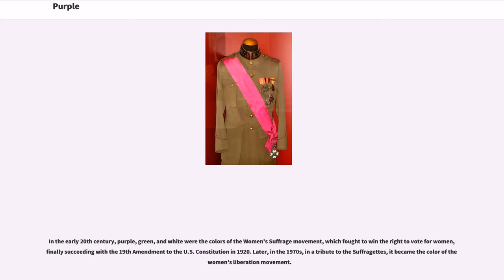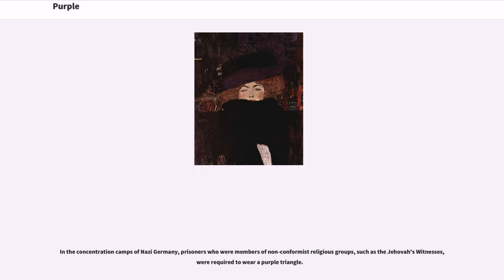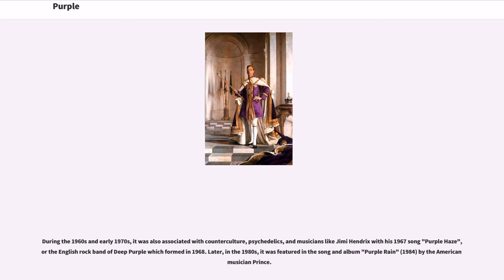Later, in the 1970s, in a tribute to the suffragettes, it became the color of the women's liberation movement. In the concentration camps of Nazi Germany, prisoners who were members of non-conformist religious groups, such as the Jehovah's Witnesses, were required to wear a purple triangle. During the 1960s and early 1970s, it was also associated with counterculture, psychedelics, and musicians like Jimi Hendrix with his 1967 song 'Purple Haze,' or the English rock band Deep Purple which formed in 1968.